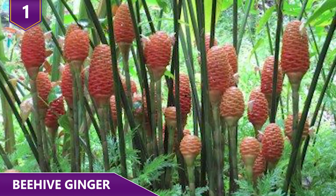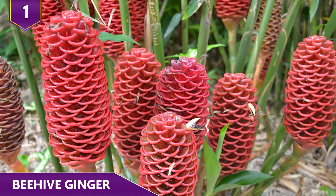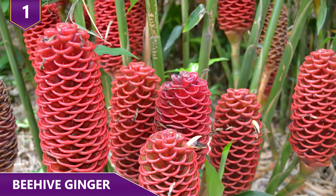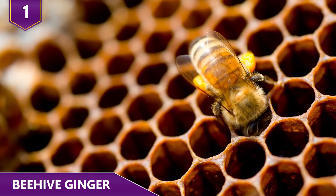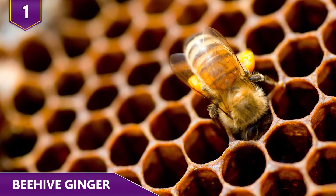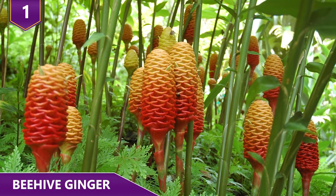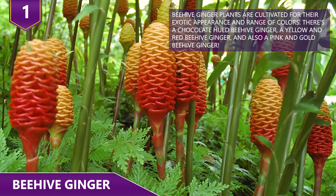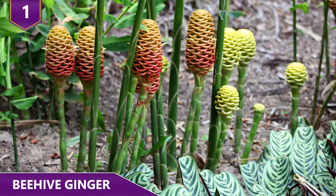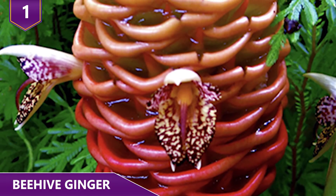Number 1: Beehive Ginger. The beehive ginger is a species of true ginger native to Southeast Asia. In the West, it's mostly grown as an ornamental plant, but people in Southeast Asia use it as a medicinal herb. The leaves of the plant are long and mostly oblong shaped, tapering to a single point at their tip. Under ideal circumstances, the plant can reach a height of 15 feet or even higher. The plant's inflorescence is set atop a spike that can measure up to 12 inches in height.